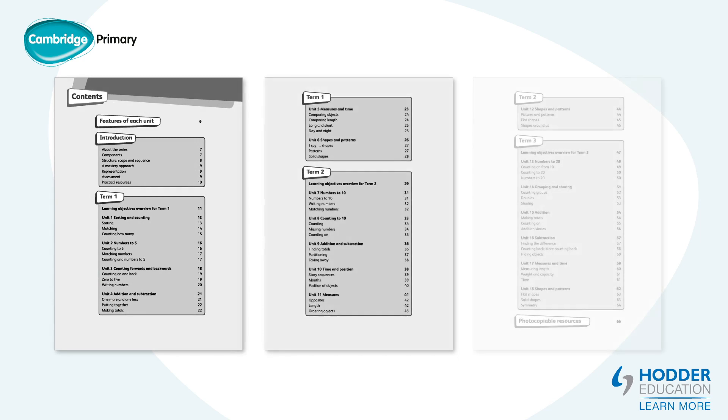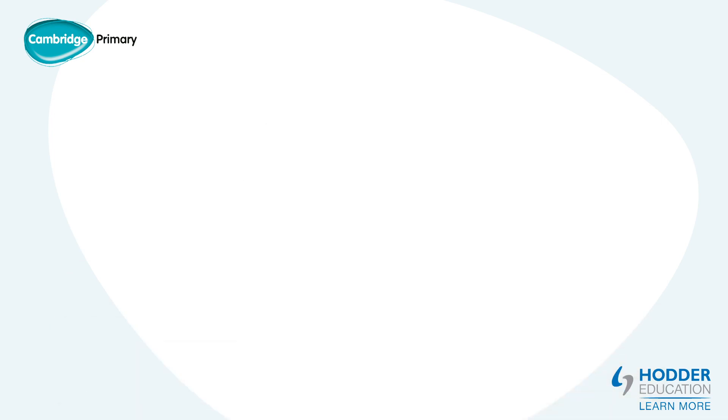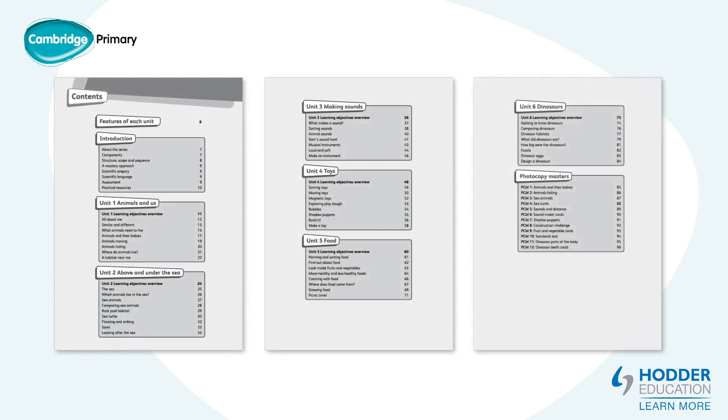The 18 units cover work for three terms. Science has six units: animals and us, above and under the sea, making sounds, toys, food and dinosaurs. It is assumed that two units will be covered each term.